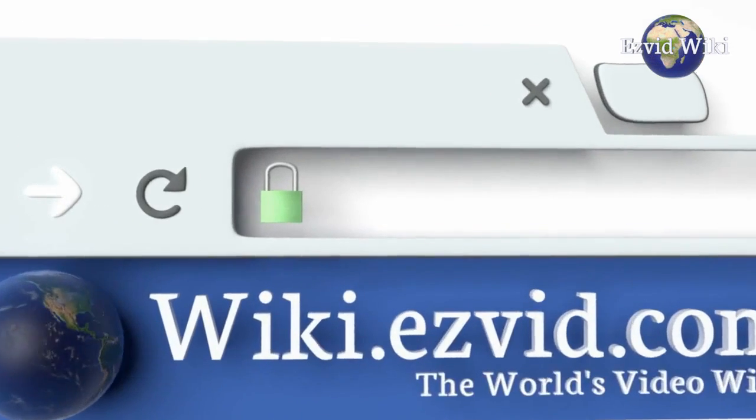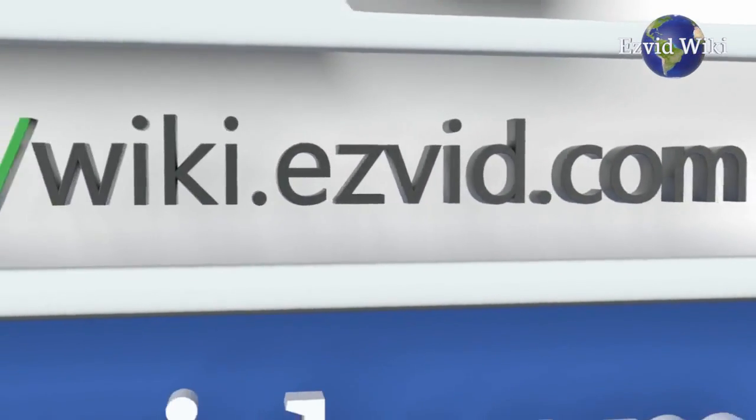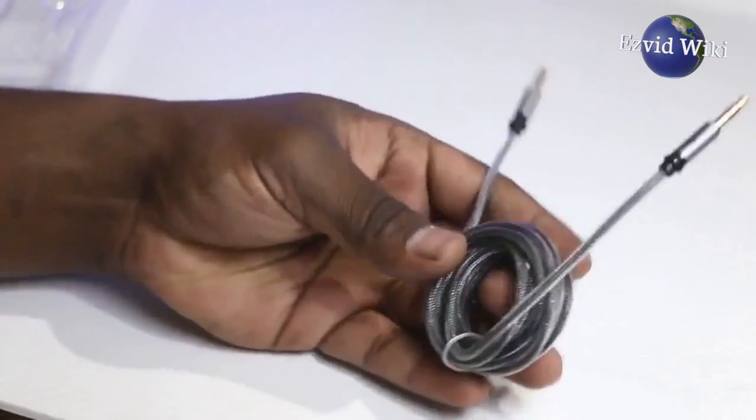Wiki.EasyVid.com is the world's first video wiki. It has the most recently updated list of the best AUX cables on the market. Click beneath this video to see it.